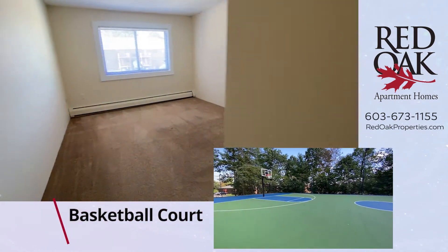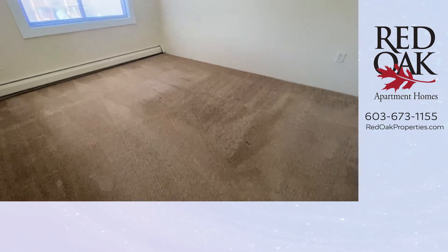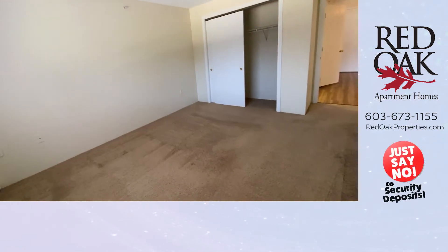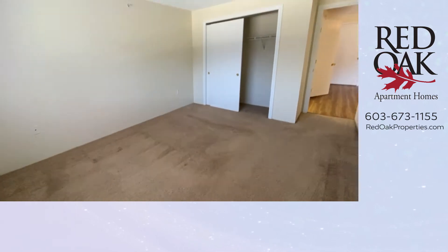Let's take a look at the bedroom. Big room for your king-size bed. Double windows — all the blinds are included here. And another large closet in this bedroom.